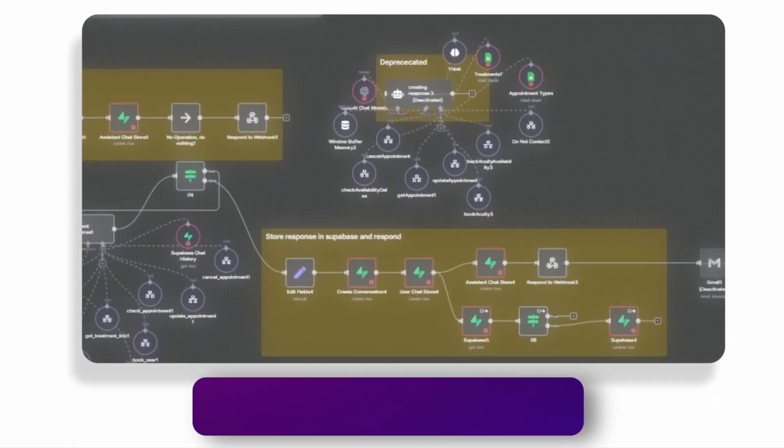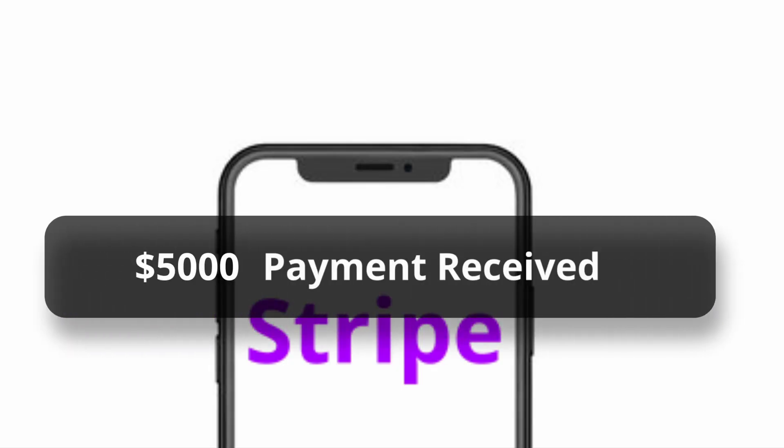I built this AI front office system over several weeks and a medical clinic actually paid me $5,000 for it. And what's crazy is that since deploying this first system, we have delivered dozens more of these solutions to other healthcare practices.